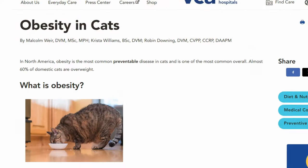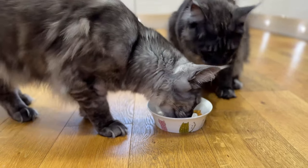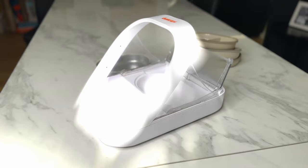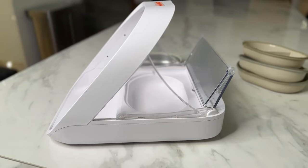Did you know that over 50% of cats in the UK and the US are overweight? If you're struggling to get your kitty's weight in check due to one greedy cat stealing another's food, you're not alone. We had this exact issue six years ago. But what if I told you there's a high-tech solution that could put an end to the food theft? Let me introduce you to the SureFeed Microchip Feeder. Could this be the solution you've been searching for?